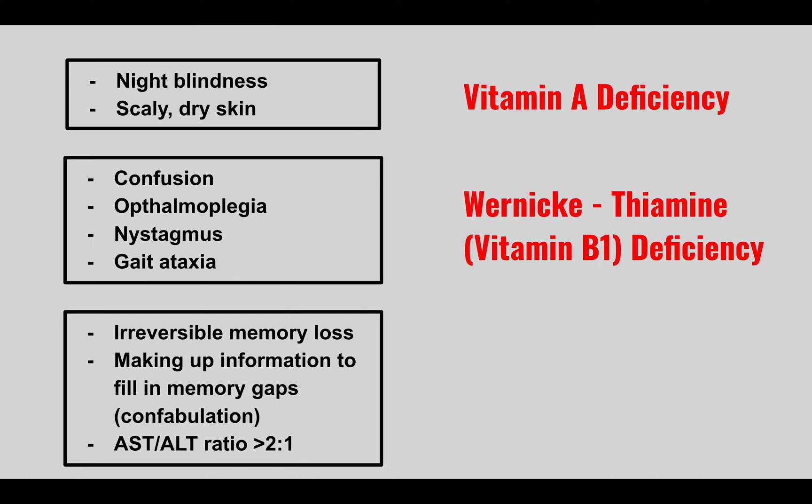Wernicke's tends to happen in alcoholics. As a follow-up, they can also come in with irreversible memory loss, making up information to fill in memory gaps — called confabulation. The AST:ALT ratio is usually 2:1. This progression is called Korsakoff syndrome. Both can be present together. For treatment, remember: give thiamine before glucose.